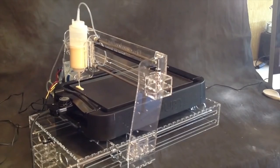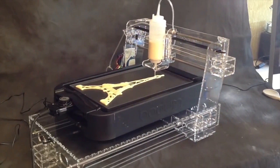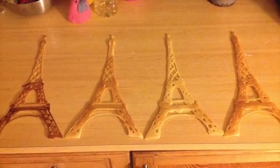Behold, the pinnacle of modern technology: the Pancake Printer. This life-changing cooking appliance prints out artistically designed flapjacks with ease to create a tasty and aesthetically pleasing breakfast for the whole family to enjoy.